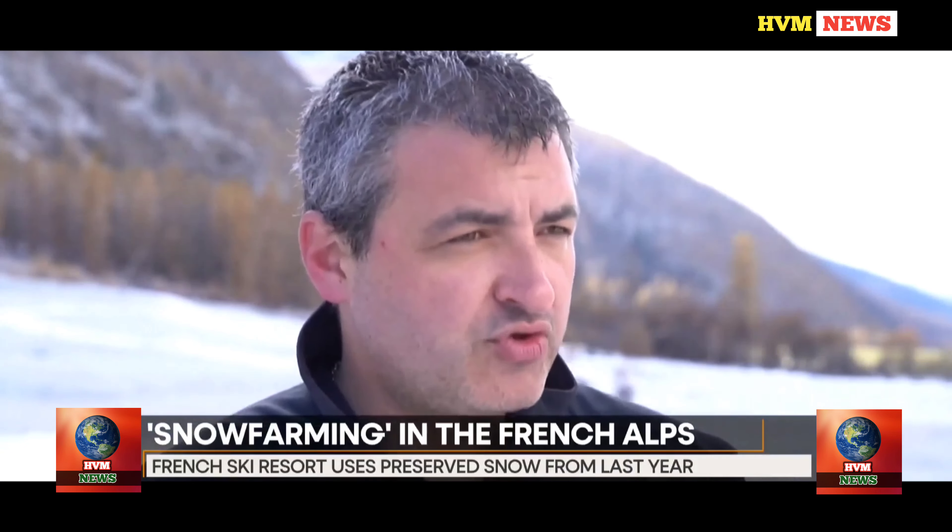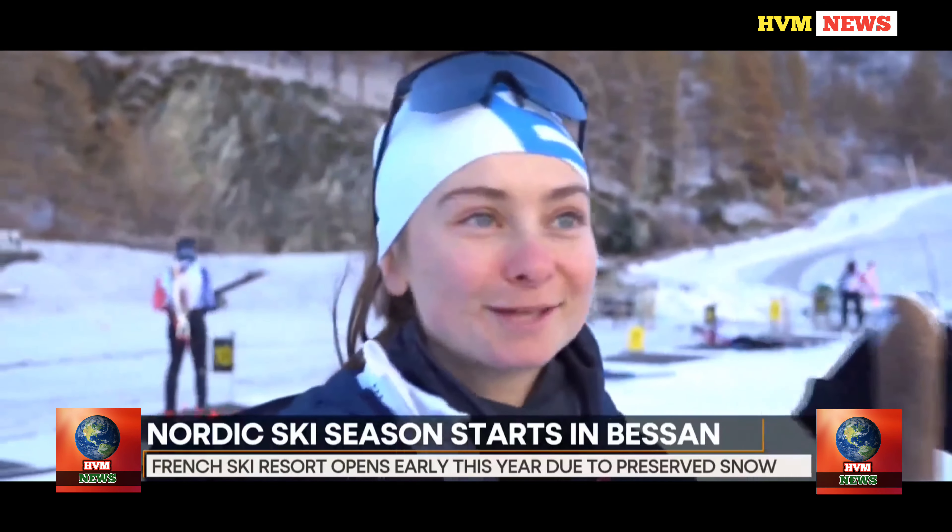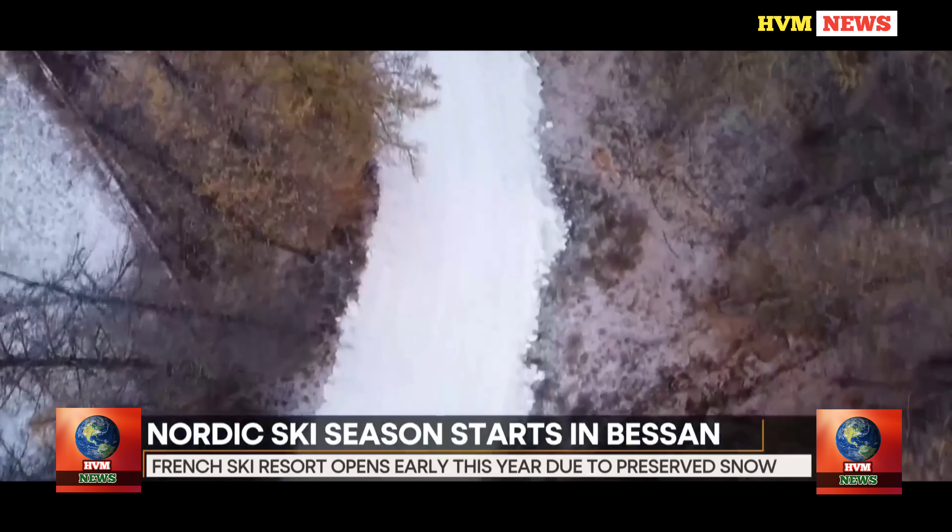The approach is not necessarily without controversy in these times of climate crisis, but the municipality ensures sensitivity to environmental issues. We are fully aware that today the mountain world has a responsibility to play, and that's why we worked with forecasters and asked ourselves the right questions before deciding to open the resort in November and be ready for the start of this season.